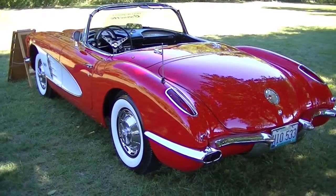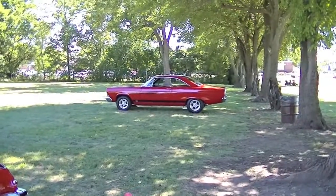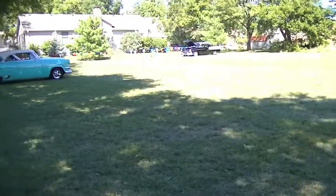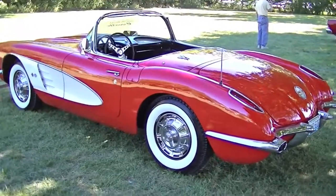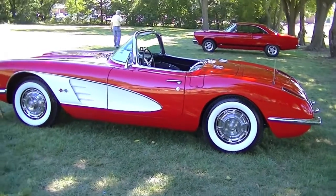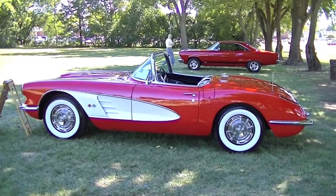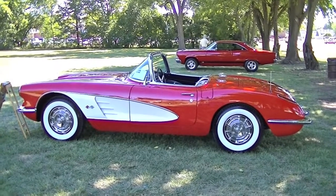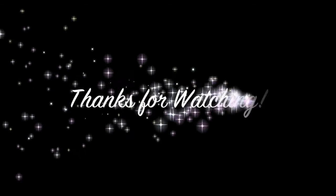That's about all that's left of this car show. These guys took off pretty early after the awards were given out, so I'll have to get here earlier next year. But at least we got to look at the Corvette — doesn't get much better than that. That's a photo opportunity right there. Speak with you again — stay safe, thank you.